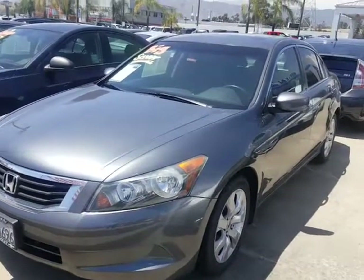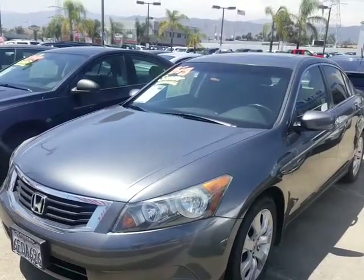Good afternoon, Luanda Douglas here at Glendora Chevrolet. I wanted to send you a quick video of the Hondas we discussed.